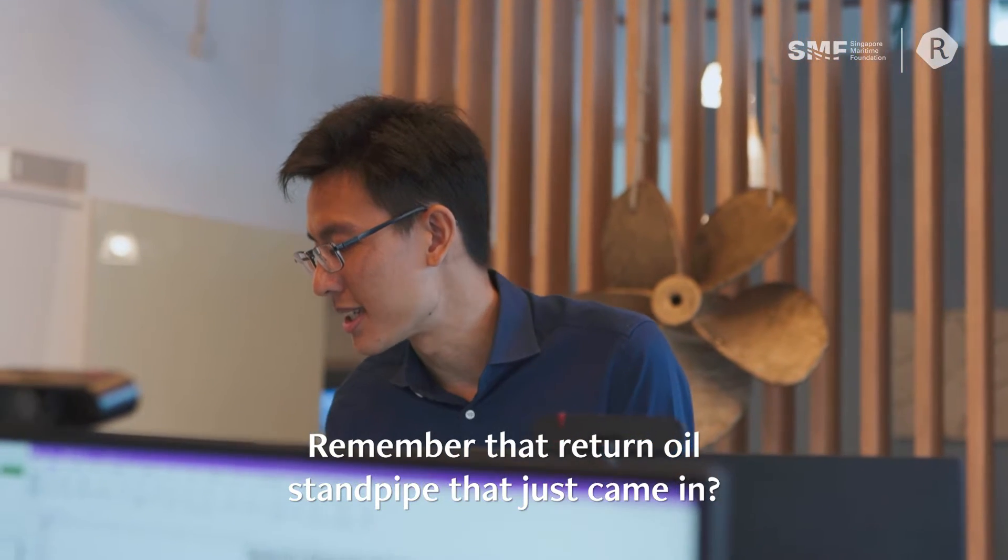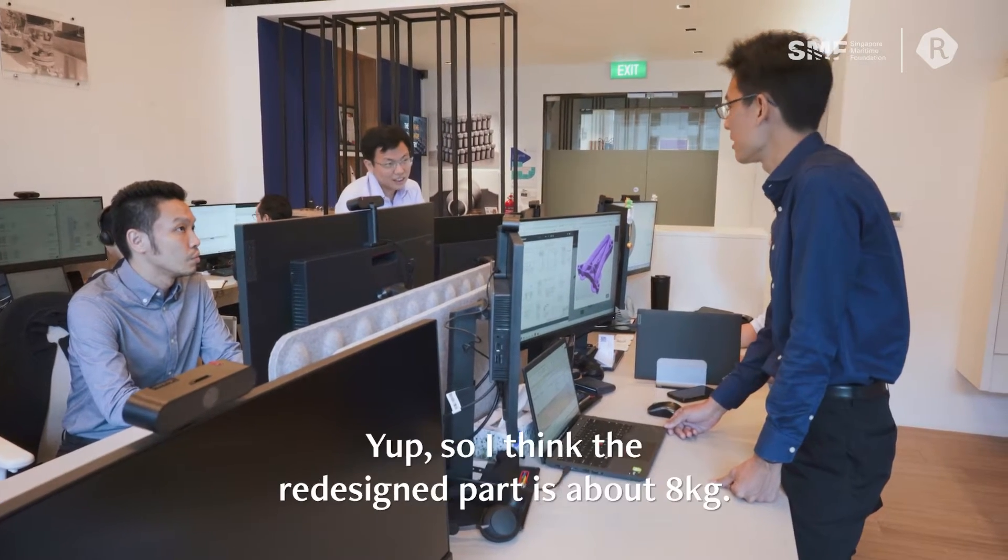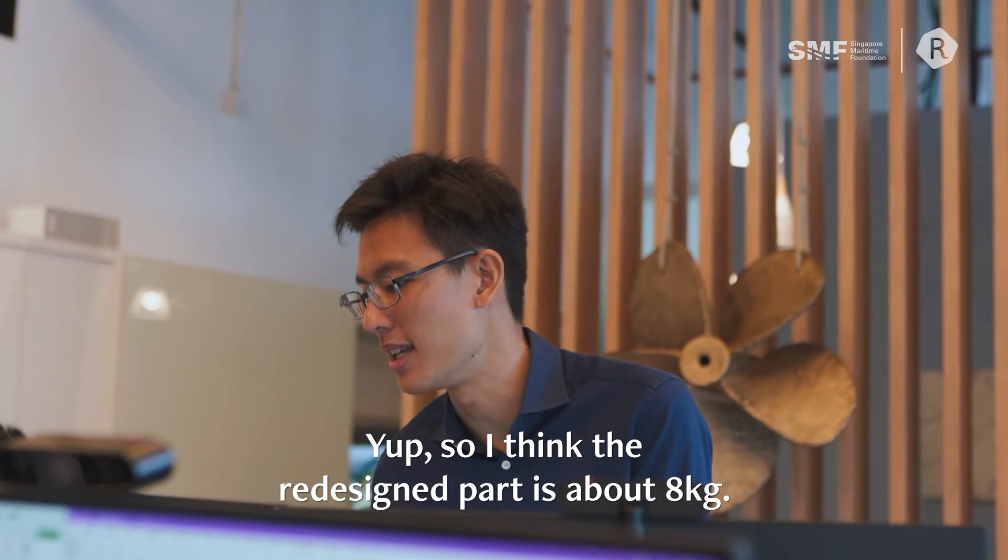Remember the written oil stand part that just came in? The original is 75kg, but the redesigned part is about 8kg now.